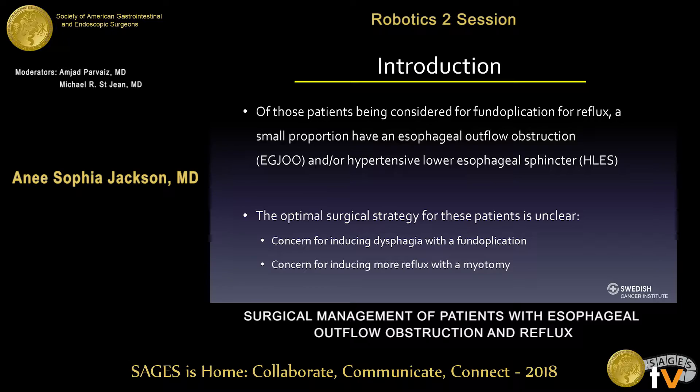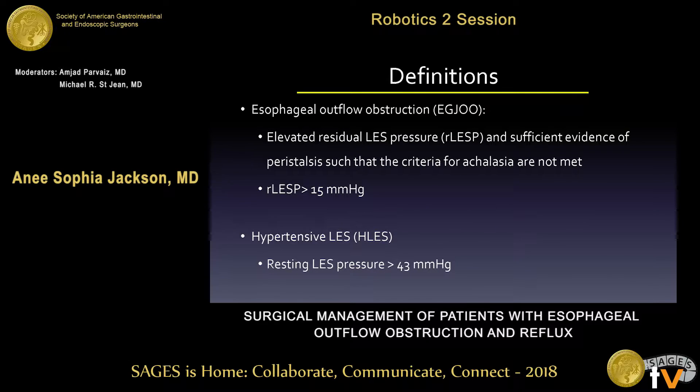There's concern for inducing dysphagia with the fundoplication, and then conversely, concern for inducing more reflux with a myotomy. Esophageal outflow obstruction is defined as an elevated residual LES pressure greater than 15 and sufficient evidence of peristalsis, such that the criteria for achalasia are not met. A hypertensive LES is described as a resting LES pressure greater than 43.